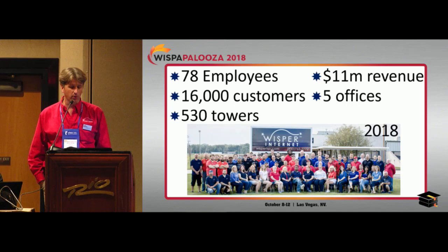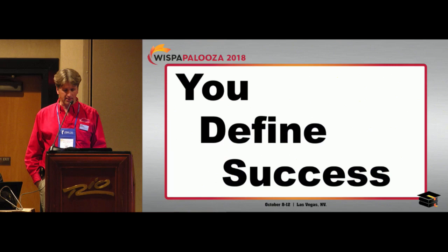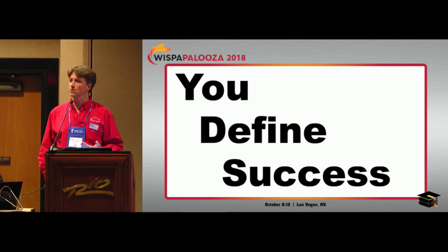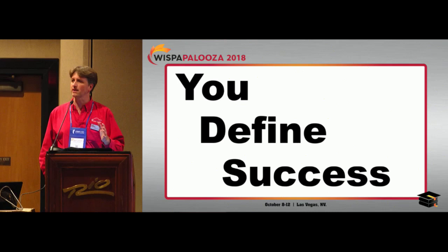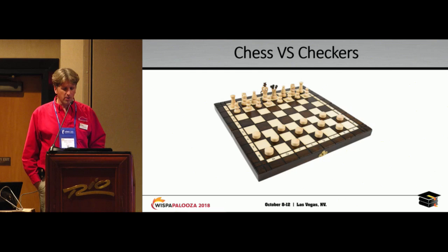Whisper is what I've been growing for the last 15 years. We're now up to 78 employees with five remote offices. Before I go into my transition, I always like to say that you define success. It doesn't matter if you want to be a 300-customer WISP, a 3,000-customer WISP, or a 3-million-customer WISP — if you define success, you'll always be successful. I was on the US national swim team. My best time in the 10K is still faster than the gold medal time in the last three Olympics. I defined my own success and didn't let other people define it. There'll always be somebody more successful than you if you let them define your success.